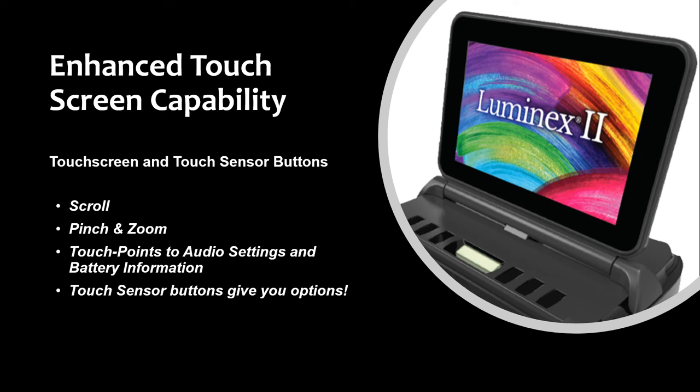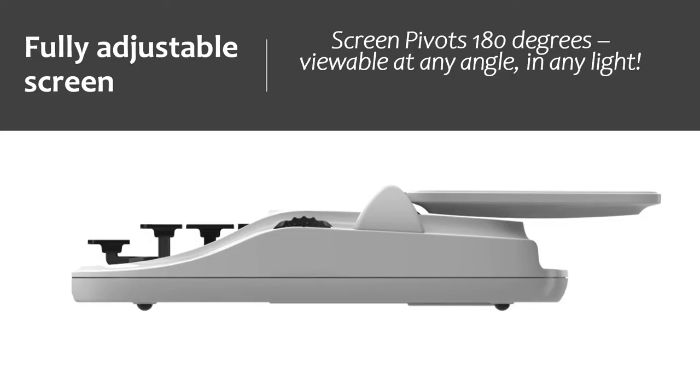With the Luminex II, you're completely covered without a laptop — you have triple steno backup, double audio backup, extended battery life, and a beautiful screen to read from. Another great feature of the thin profile touchscreen is that its robust hinge design can pivot the screen 180 degrees, and the high-resolution LCD screen makes it viewable at any angle in any lighting condition. When the screen is folded back flat, it allows you to slide it under even the lowest conference room tables, again complementing the slim design of the Luminex II.